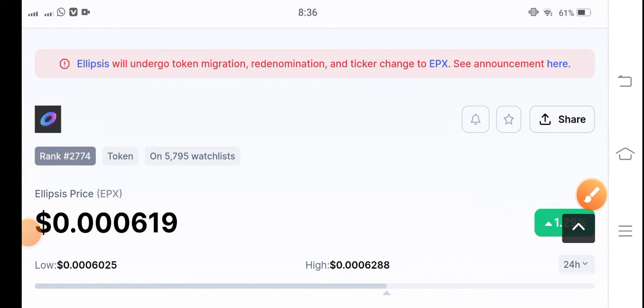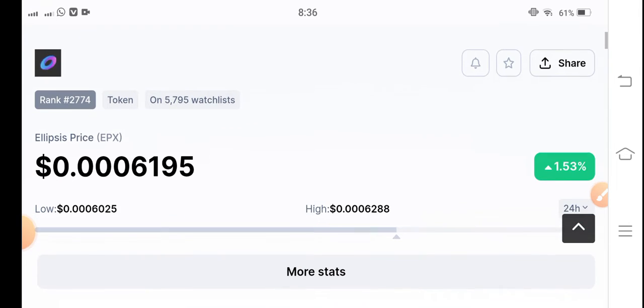Guys, how are you? Hope you're fine. Welcome back to another latest update video about Ellipsis EPX coin. Let's start the video without wasting any time. If you are new to my channel and haven't subscribed yet, make sure to hit the subscribe button.